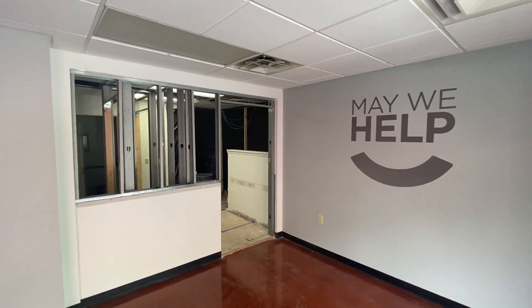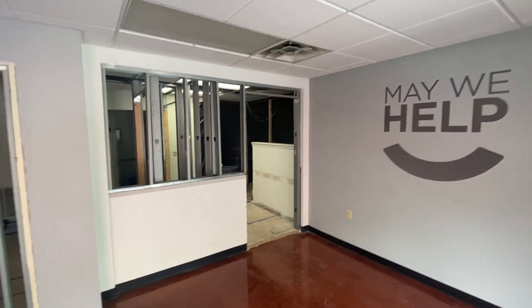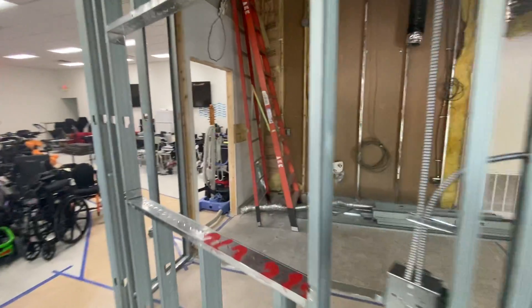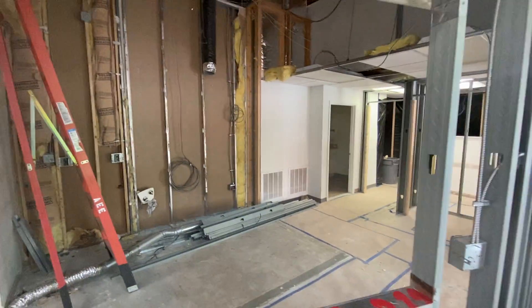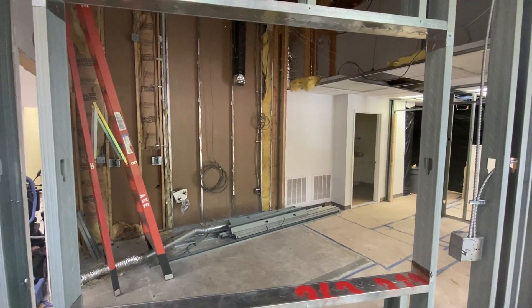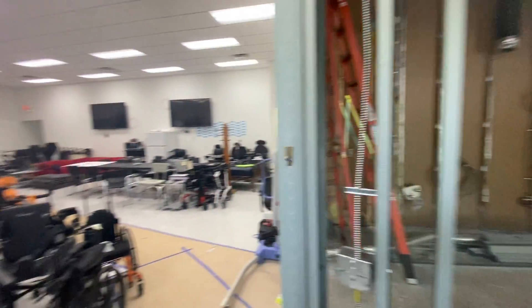This is going to be the new entrance to Aspire Therapy, run by Lisa Davison. And this is going to be May We Help's brand new kitchen, out of which we will serve meals at our monthly volunteer meetings to our amazing and dedicated volunteers.